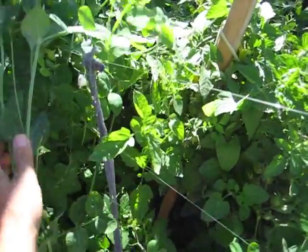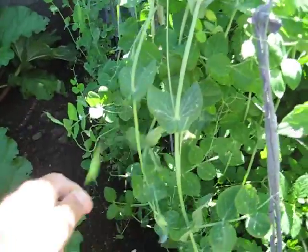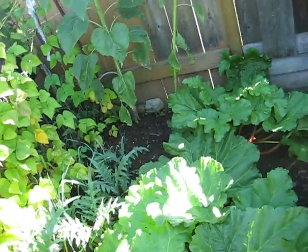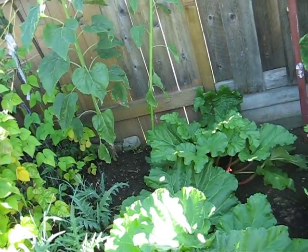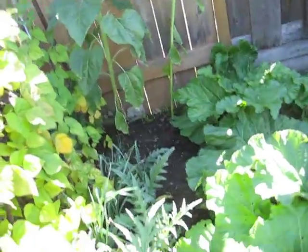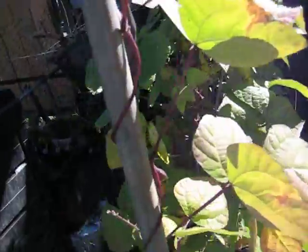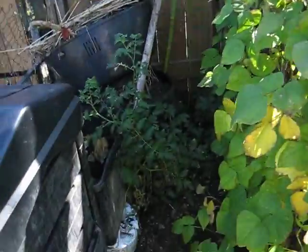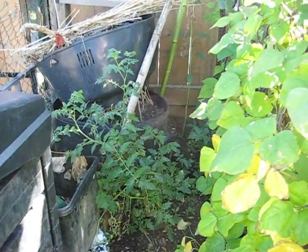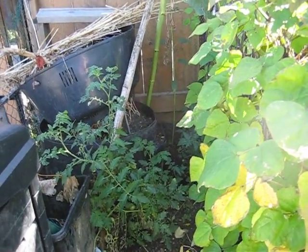Peas — nice little peas. Rhubarb. Jerusalem artichokes. Leeks. And some more red runners — Bubba's beans. Out of the recycling, there's an escapee tomato plant.